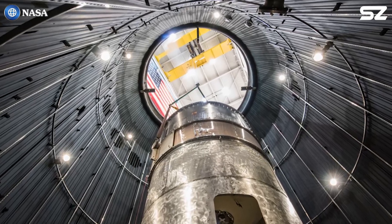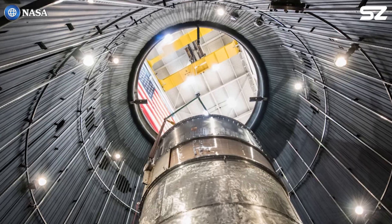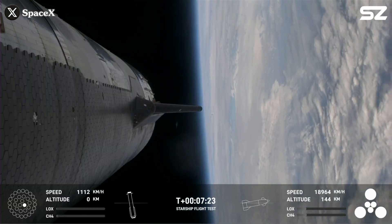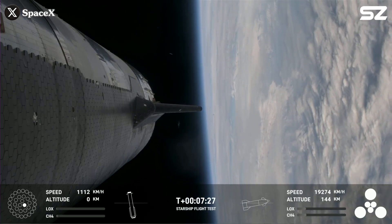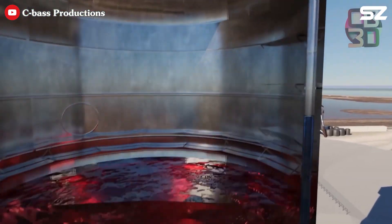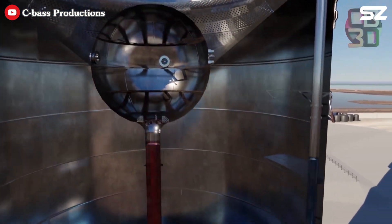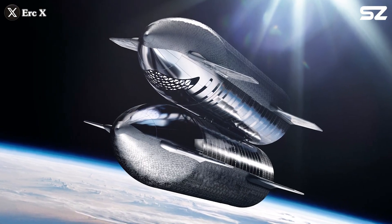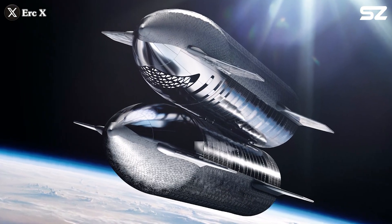Under a NASA tipping point contract awarded in 2020, SpaceX conducted a pioneering in-orbit propellant transfer demonstration aboard Starship. The objective was to transfer at least 10 metric tons of liquid oxygen from a header tank to the main tank of the Starship upper stage while in orbit. This marked a critical step toward establishing the infrastructure needed for orbital refueling.